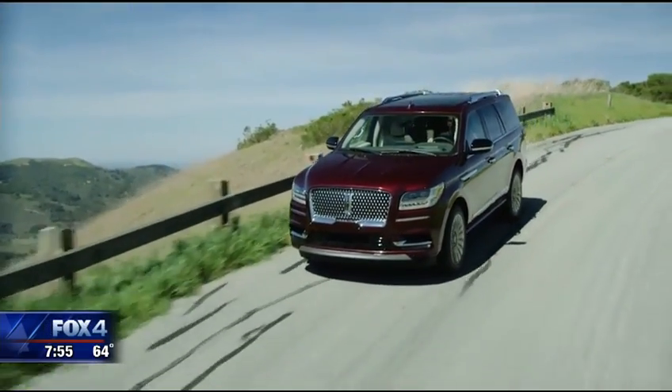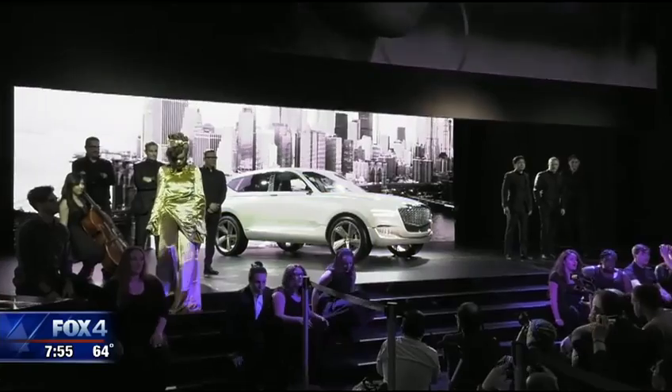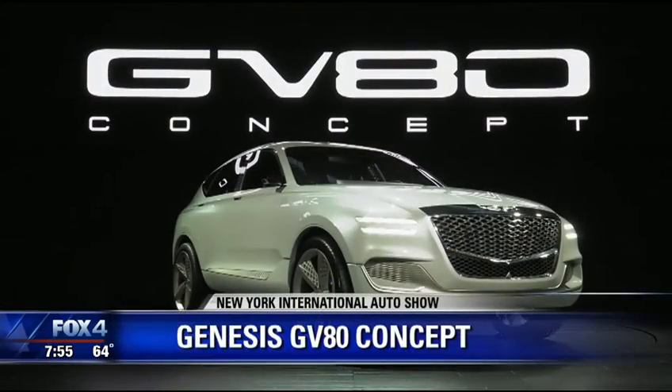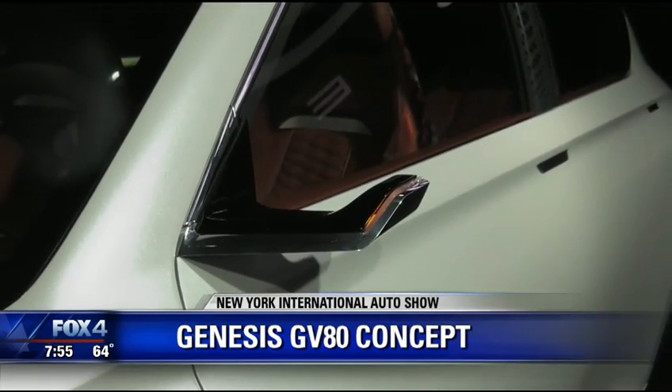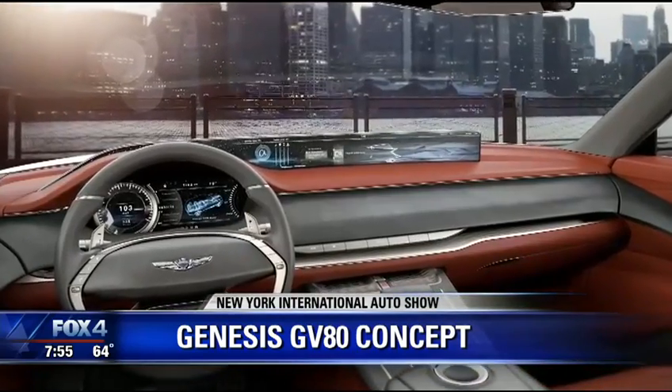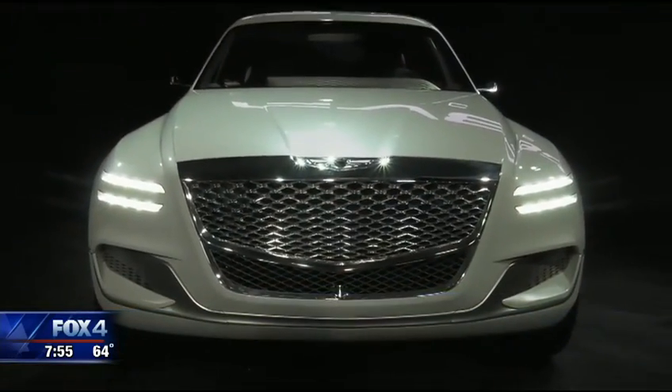Concept vehicles are big news here at the show as well. The Genesis GV80 Concept was showcased yesterday — they're calling this part of their road to 2020. The GV80 Concept is one of six vehicles Genesis will have on the road by 2020. It's a plug-in hybrid fuel cell vehicle with a modern, vibrant interior, really giving consumers the creature comforts they want in a luxury vehicle.